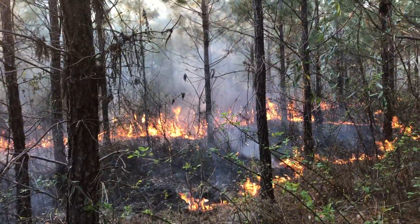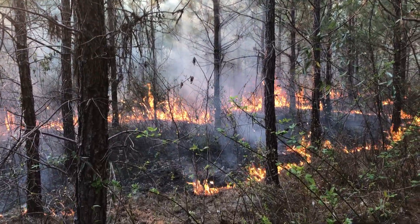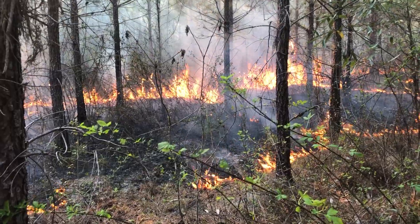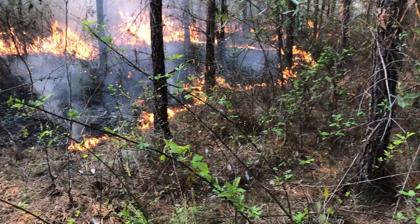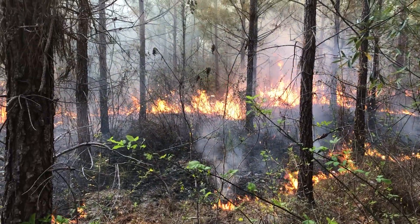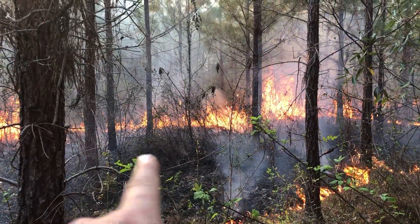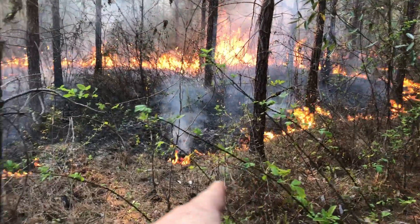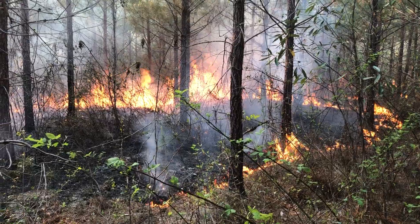This is that young loblolly plantation late evening burn, about 6 PM. Humidity has started going up and as you can see the backfire portion isn't doing a whole lot. So we started coming in here and putting spots in, doing spot head fires. That back there is the head fire portion; this is the backfire portion.